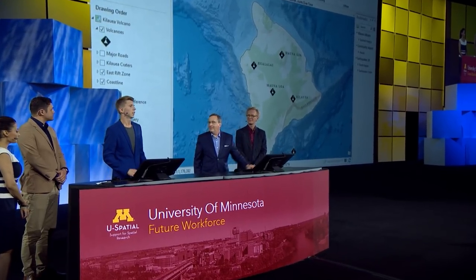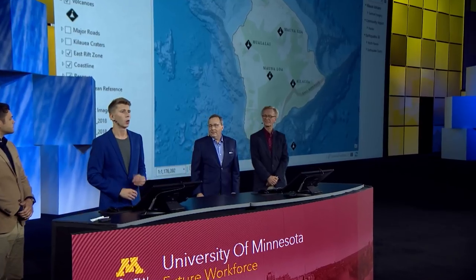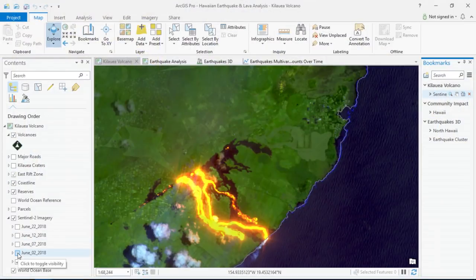One thing I'm learning is how to leverage spatial thinking to tackle real-world problems. One of my most recent projects focused on the volcano of Kilauea on the Big Island of Hawaii, one of the youngest and most active volcanoes in the Hawaiian islands. I wanted to use spatial technologies to further explore the dynamics of the recent lava flows. By accessing Sentinel-2 imagery from the Living Atlas, I was able to understand what was happening across the landscape over time.